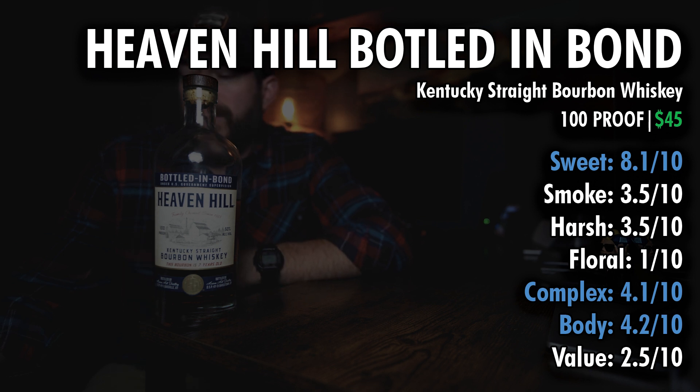Complexity, 4.1. Body, 4.2 — it's pretty thin feeling and it doesn't really dance on your taste buds very long. There's not a lot of complexity. Value, I got a 2.5, and that might be a little bit high in my opinion for $45.